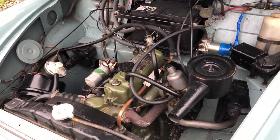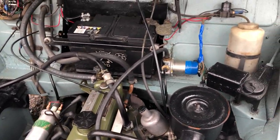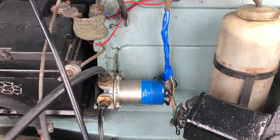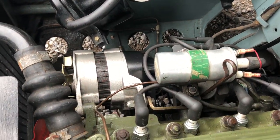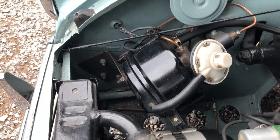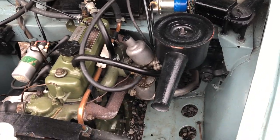Into the engine bay, where it's got the later 1098 engine fitted. It's got an electronic fuel pump, alternator conversion, and brake servo. The engine bay is actually quite tidy — it's not going to win you any shows, but it's tidy and very functional.